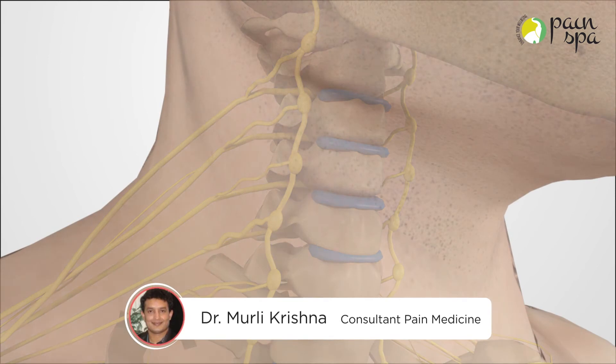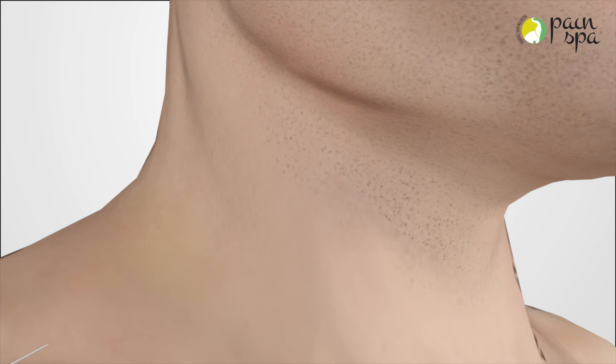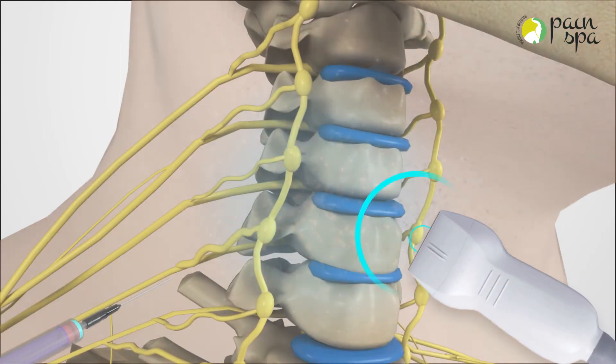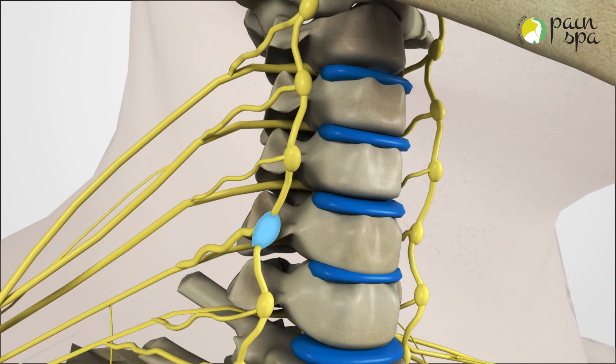Dr. Krishna is highly experienced in performing a stellate ganglion block. The procedure is performed under local anesthetic. Dr. Krishna will initially numb the skin with a numbing medicine, then use an ultrasound machine to guide the needle close to the stellate ganglion, and finally inject a small amount of local anesthetic and possibly a small amount of steroid around these nerves.